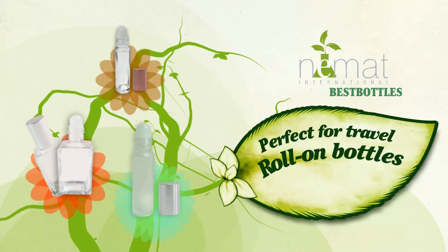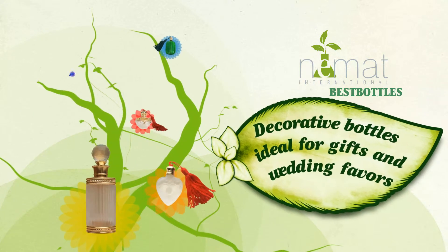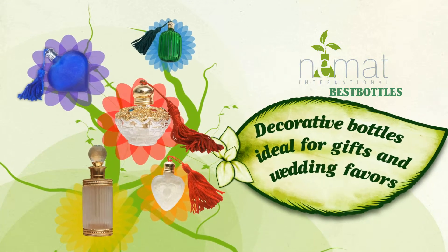our roll-on bottles come in an array of shapes and styles. Our decorative bottles are available in customized designs that are ideal for gifts and wedding favors.